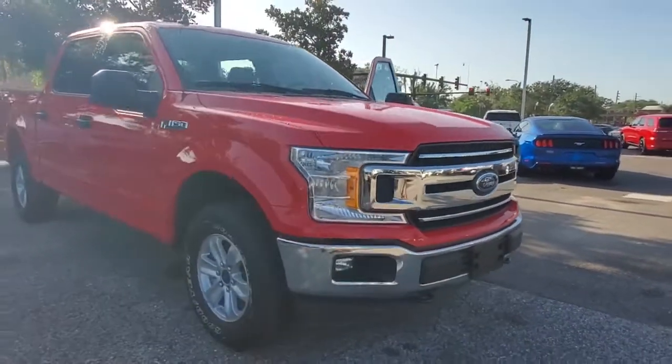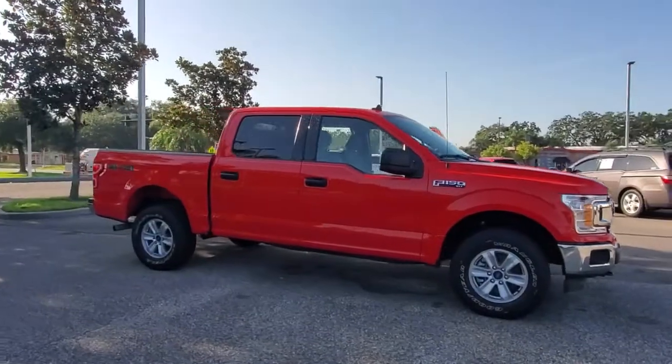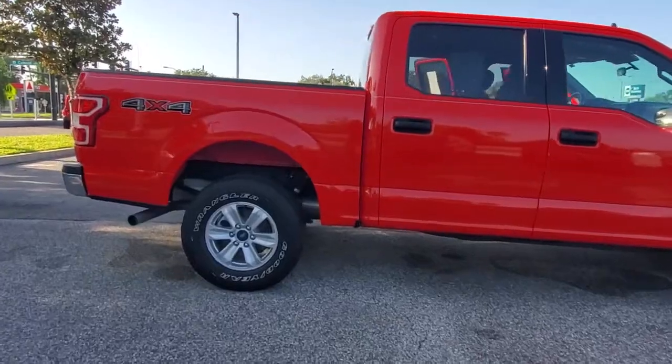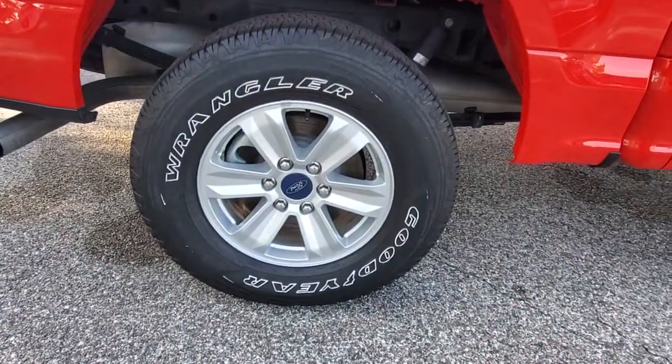Take a moment to check out the 2020 Ford F-150. This vehicle still has fewer than 30,000 miles on the clock, so it won't last long. Enjoy a new level of ease and confidence, whether at work or play, when you're in this F-150.